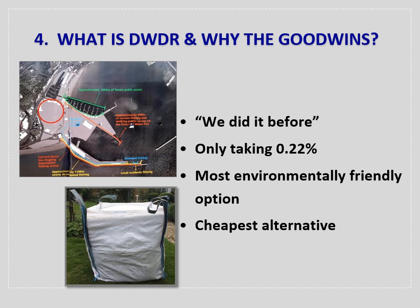So why the Goodwins? As the ex-CEO of Dover Harbour Board told me rather smugly, 'Well, we did it before.' This is very true, but that was in the 70s, 80s and 90s. Legislation, policy and public awareness have changed substantially since then, as has our understanding of the cultural heritage within our marine environment.